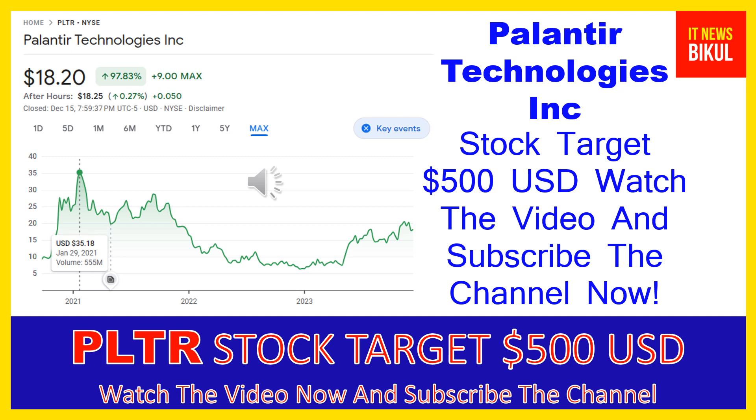The company provides Palantir Gotham, a software platform which enables users to identify patterns hidden deep within datasets, ranging from signals intelligence sources to reports from confidential informants, as well as facilitates the handoff between analysts and operational users, helping operators plan and execute real-world responses to threats identified within the platform. It also offers Palantir Foundry, a platform that transforms the ways organizations operate by creating a central operating system for their data and allows individual users to integrate and analyze the data.